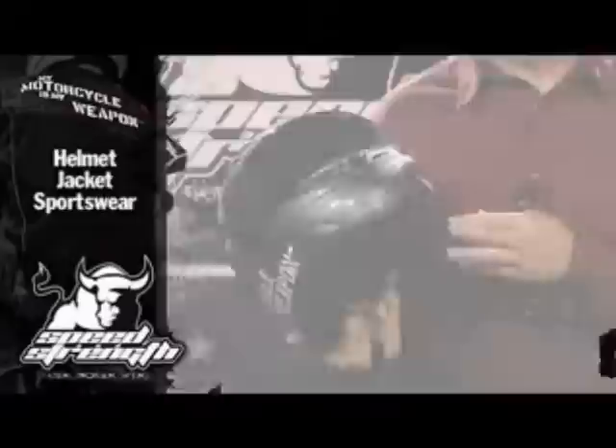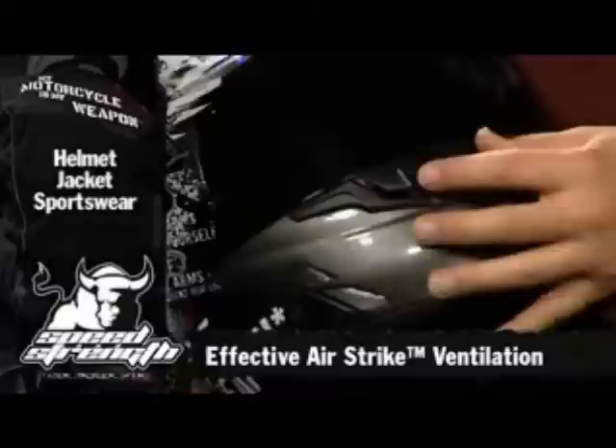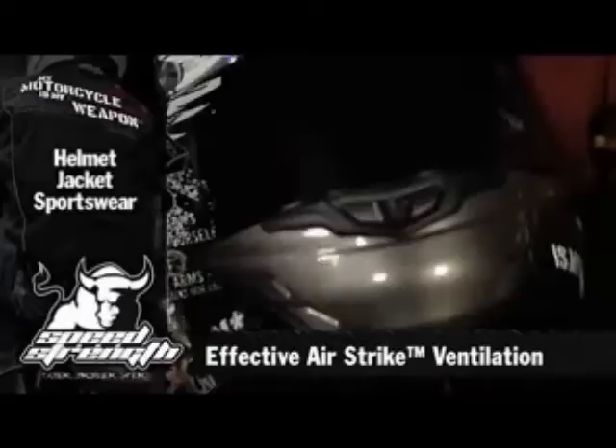We back that up with a great air strike vent system that actually works. It starts with the vents on the front of the helmet — very easy to operate — clears that warm moist air out of the front of the helmet. We also have vents through the top of the helmet and a very easy to use top vent that you can operate with a glove.